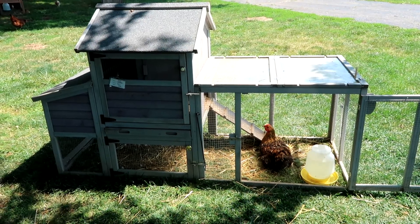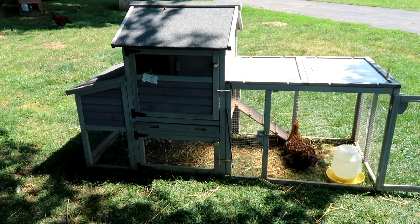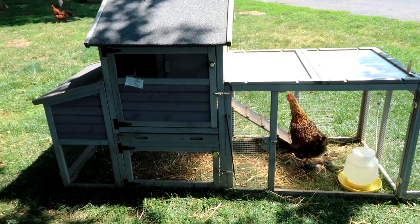We just wanted to tell you that we are very impressed with this coop. It has just held up so well. Go visit them, check them out.